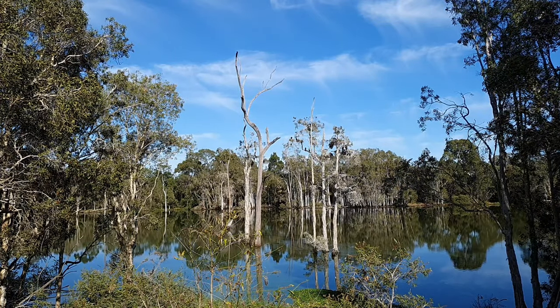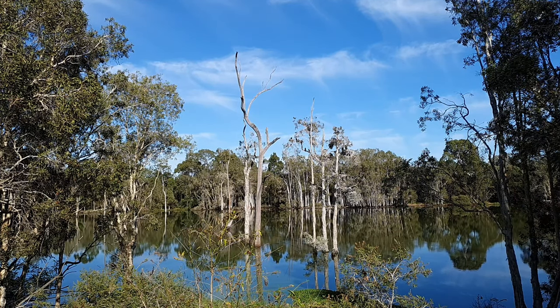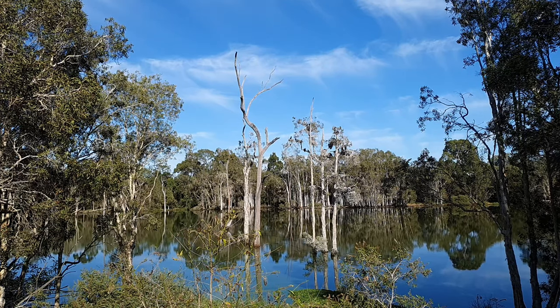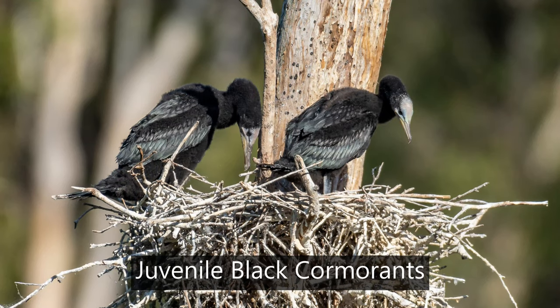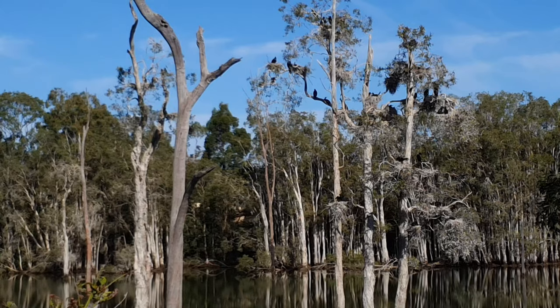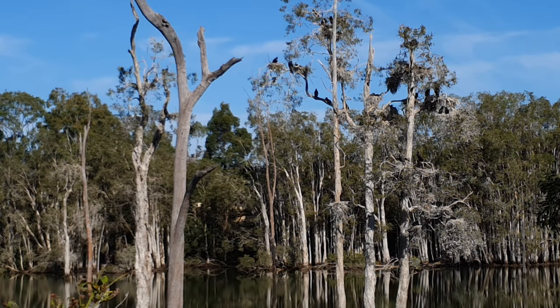This is our last stop — we stopped here before but there was a photographer here, so we'll just see if we can take a couple more photos. I can see young cormorants pleading with their parents to be fed, and some parents are just saying forget it, you've had your food. It's a beautiful day. There are a couple of young ones just having a play together on the nest. I'll zoom in and we'll see what we can see. Thanks for watching this little video.